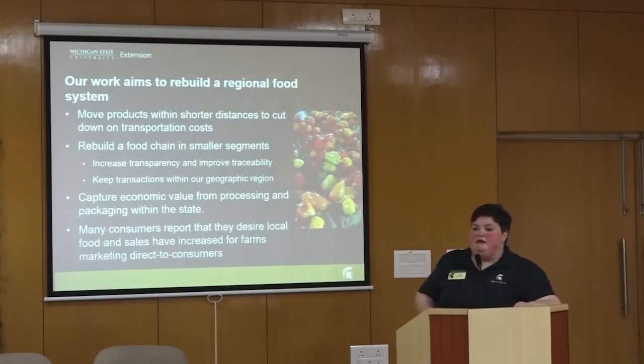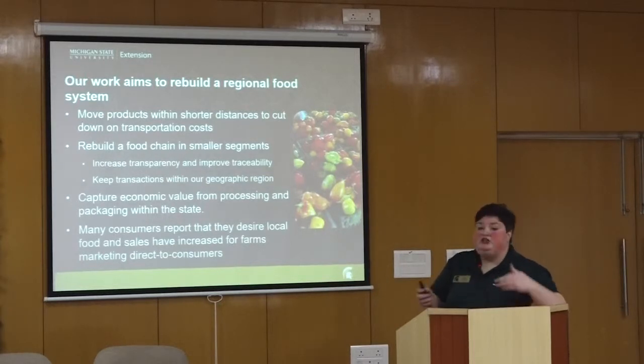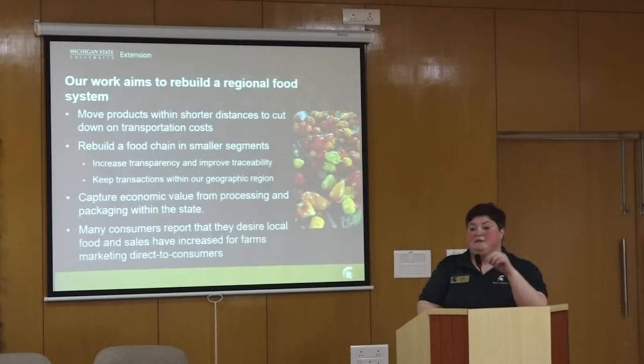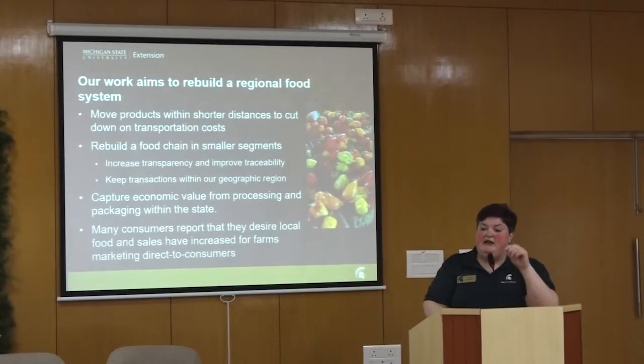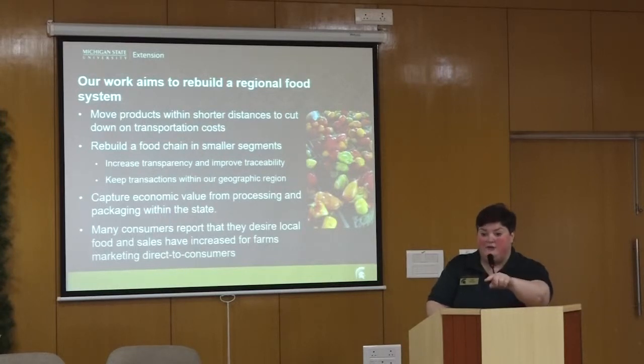We're trying to rebuild a food system that works in smaller market segments. Before international shipping, trucking industries, and travel, food traveled shorter distances. This will increase transparency and traceability, which is important for food safety. If there is foodborne illness from a farm, we want to be able to know exactly where it came from — not just which farm, but in some cases which field, because we know when it was harvested.